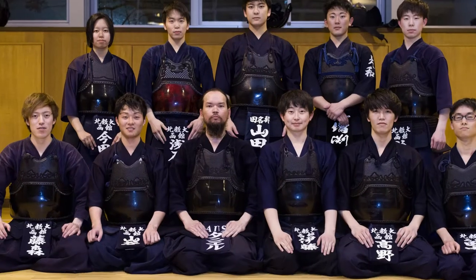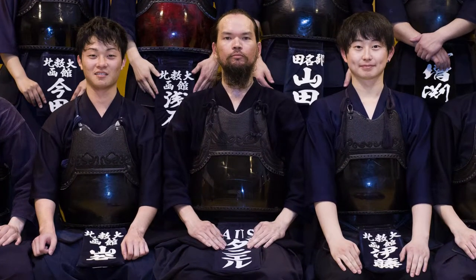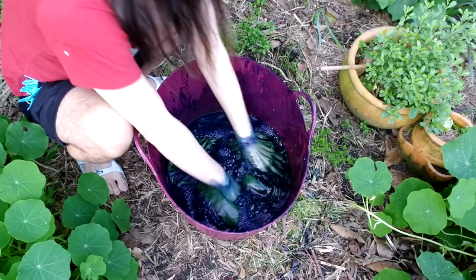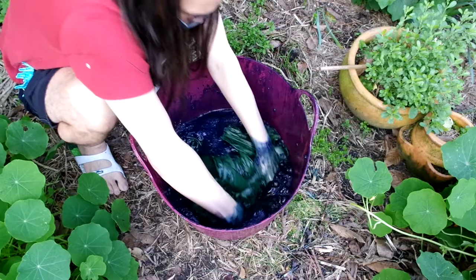In my current works, I'm focusing on my fascination of Japan and what it is that actually draws me to it. I'm using the Japanese sport of Kendo, which I have participated in previously, and also the colour Indigo — these two things are tied together as a way of exploring that theme.